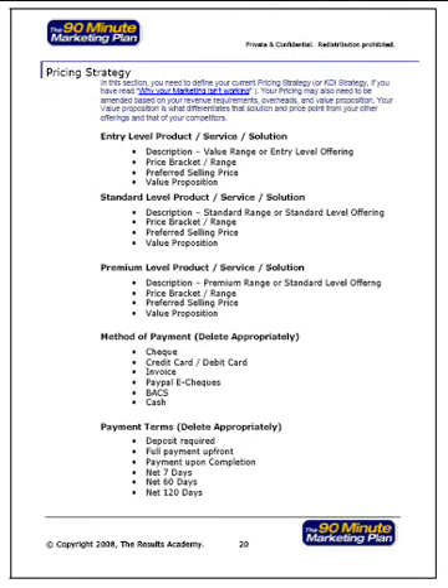All in all, the 90-minute marketing plan is a very powerful, proven marketing system that will enable you to plan, perform, manage and implement the marketing activities that you should be focusing on. Clients, members and subscribers from over 50 countries around the world have been able to generate leads, inquiries, prospects, sales and referrals by implementing the many concepts, techniques, strategies and ideas that we share at the resultsacademy.com. With the 90-minute marketing plan you can also analyze and set a complete future pricing strategy, your method of payment, your payment terms and your value proposition.